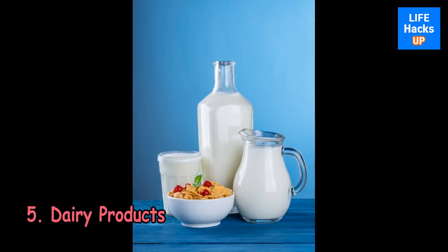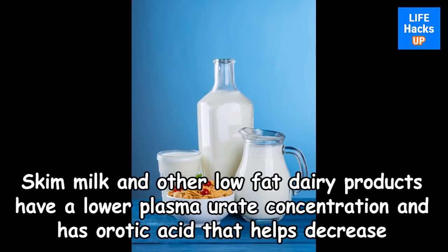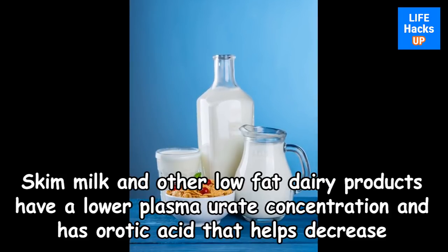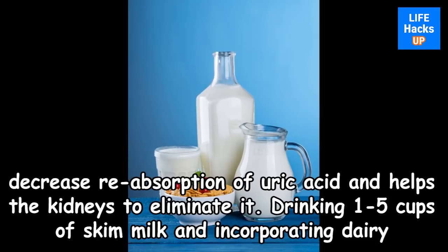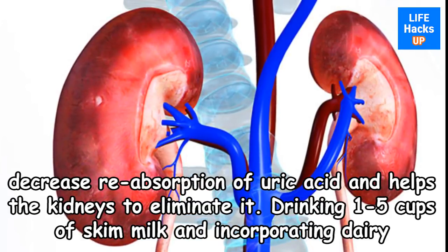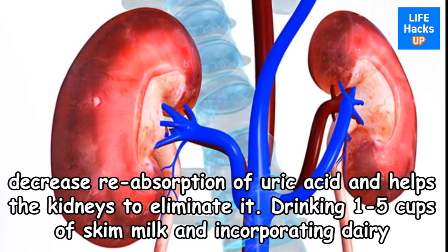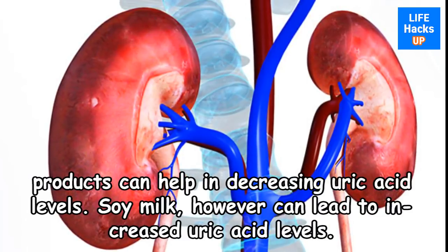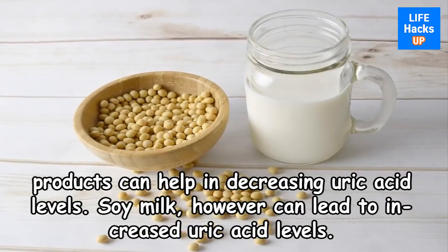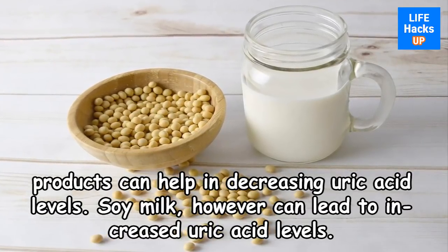5. Dairy Products. Skim milk and other low-fat dairy products have a lower plasma urate concentration and contain orotic acid that helps decrease reabsorption of uric acid and helps the kidneys to eliminate it. Drinking 1 to 5 cups of skim milk and incorporating dairy products can help in decreasing uric acid levels. Note that soy milk, however, can lead to increased uric acid levels.